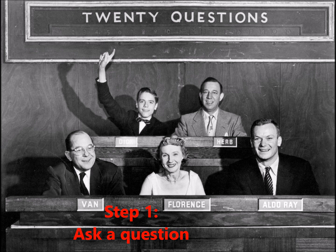Step 1: Ask a Question. Here, scientists decide the purpose of the experiment they will do. For example, how does exercise affect my heart rate?